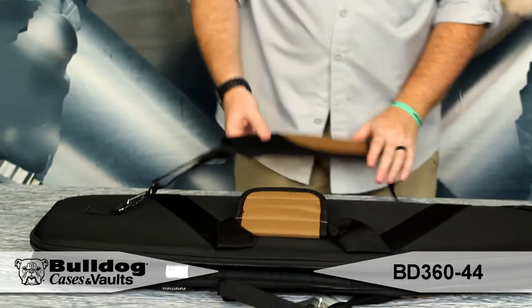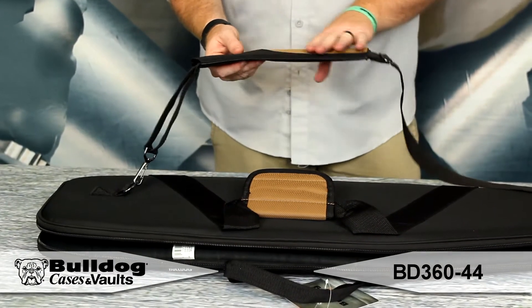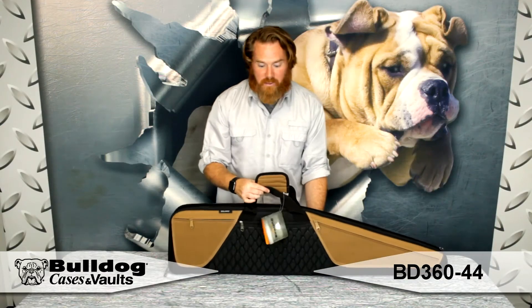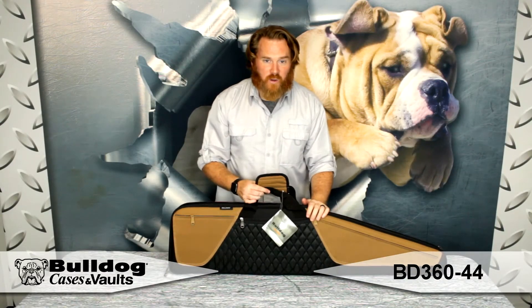On the back side, you've got a really great deluxe shoulder strap, nice padding, and the swivels. You also have the carry handles if you prefer to go that route. This is a really great case for your rifle.